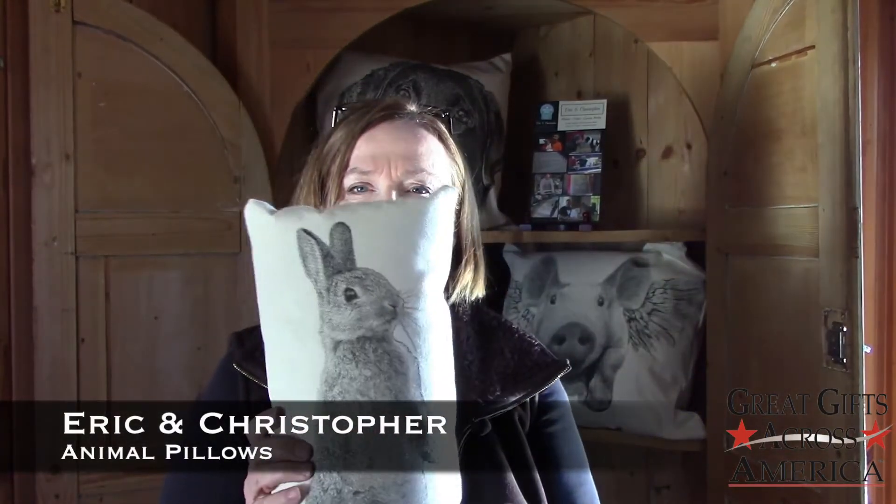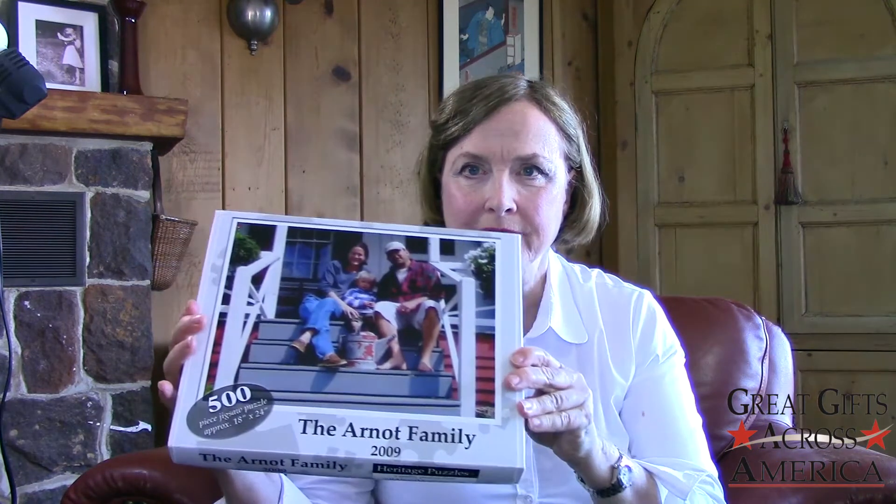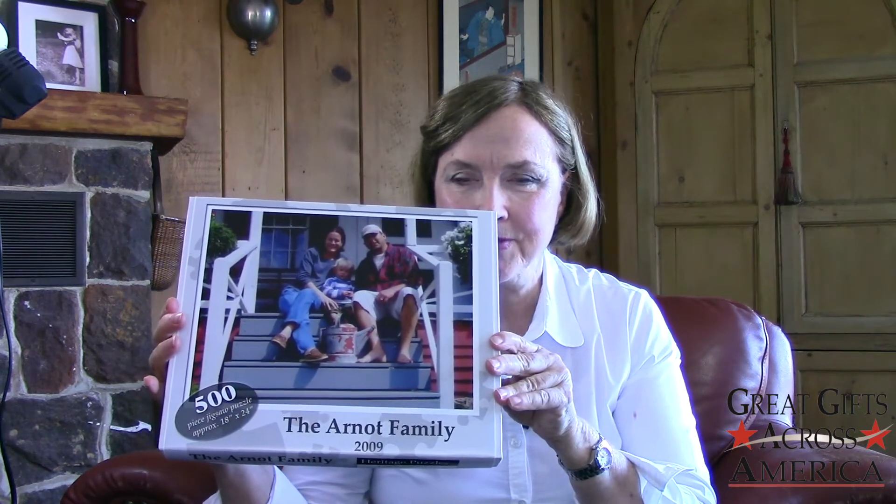And this is a bunny rabbit. There's something about the expression of these animals that just stops you in your tracks. This week's great gift is a custom puzzle. Here is my custom puzzle.